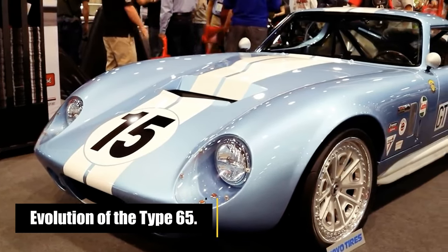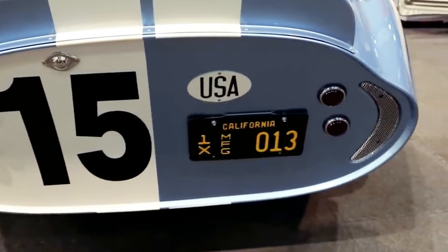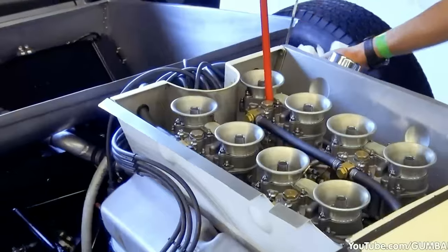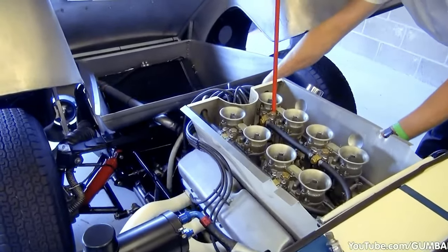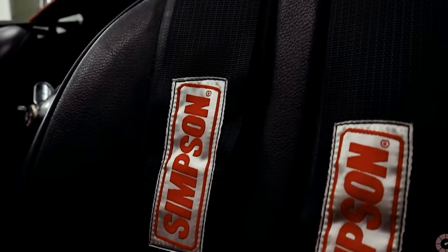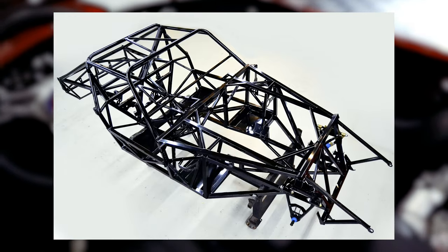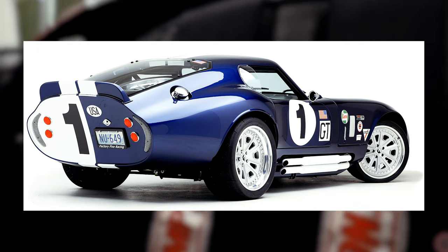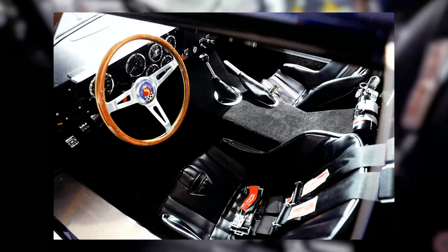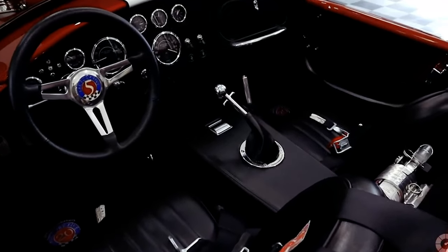As the years rolled on, the Factory 5 Type 65 Coupe underwent a metamorphosis, evolving to meet the demands of modern performance enthusiasts. In 2016, the third generation of the Type 65 was unveiled, marking a pivotal moment in the model's history. Factory 5 proudly declared that this iteration had seen a total rework aimed at modernizing and enhancing the Type 65. The centerpiece of this transformation was a brand new steel space frame, making the street model seven times more rigid — elevating the car's structural integrity and contributing to an overall improvement in performance. Factory 5 engineers tinkered with every detail to create a driving experience that was not only exhilarating, but also more comfortable. Lowering the seats by two and a half inches achieved a lower center of gravity, further enhancing the Type 65's dynamic performance.